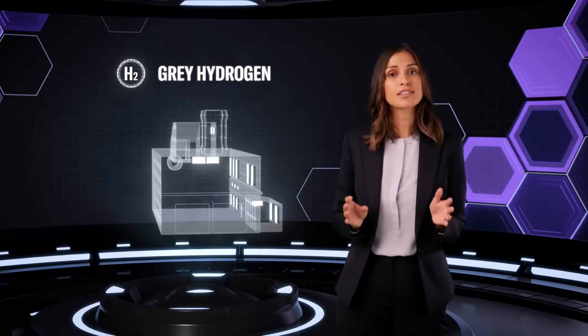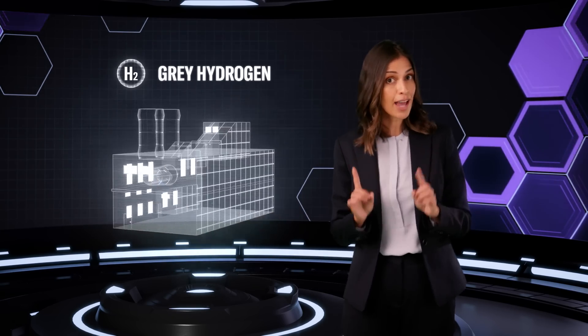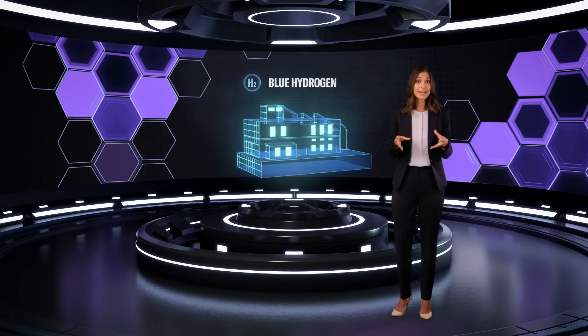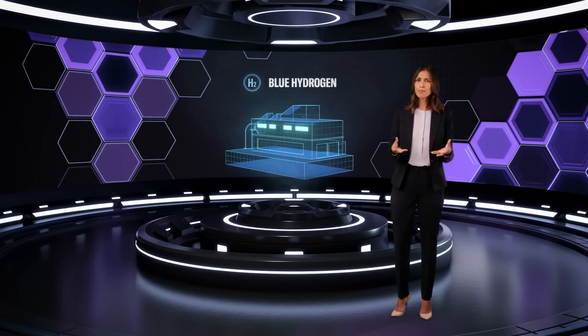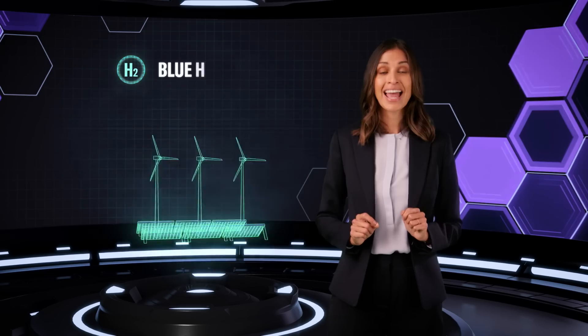Gray hydrogen, created from fossil fuels, uses a process called steam reforming that releases CO2, which is not captured. Blue hydrogen adopts the same process, but the carbon is captured and stored underground — it can be more environmentally friendly, but also technically challenging.